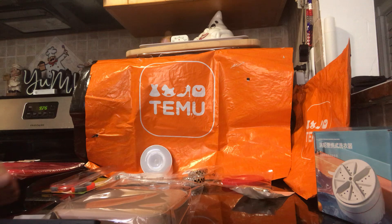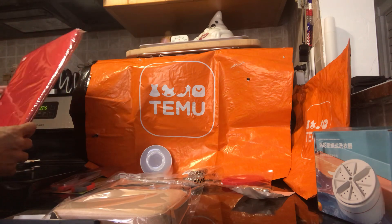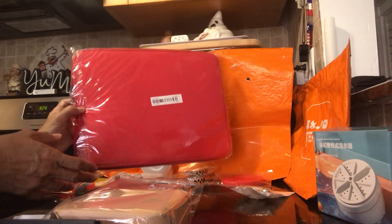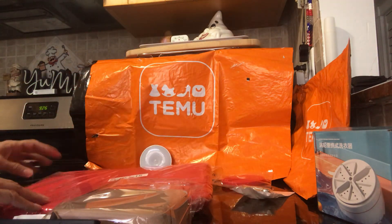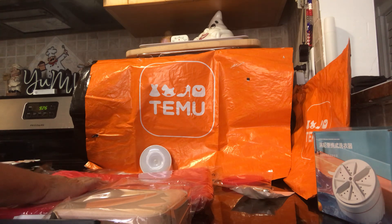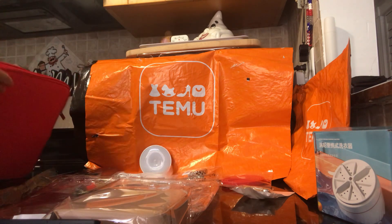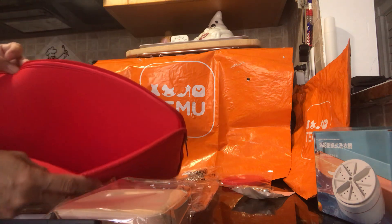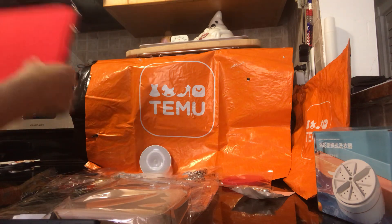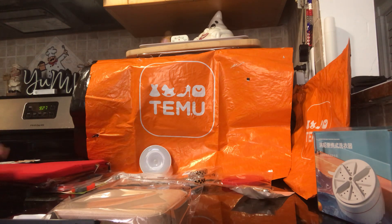I bought two packs of the curtain rings but I'm not sure about them — they grab too tight. Next is a laptop case, here it is. It was $3.08. It's actually nice for a laptop or even a tablet, and they come in different sizes and colors.